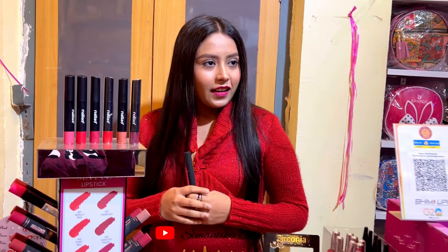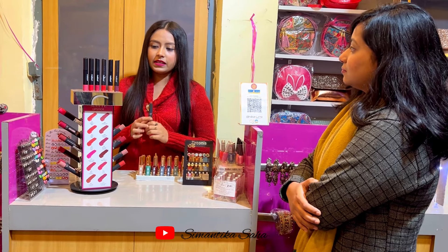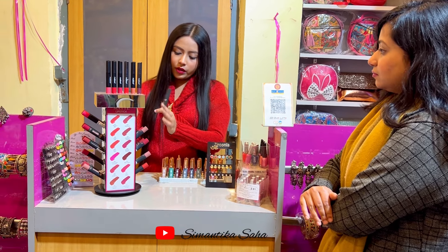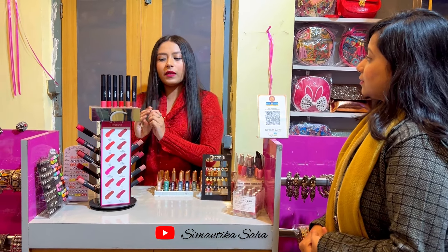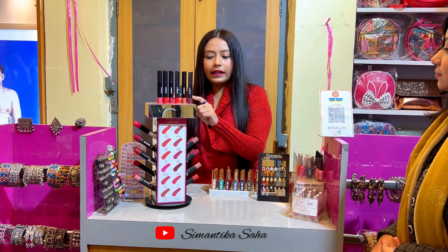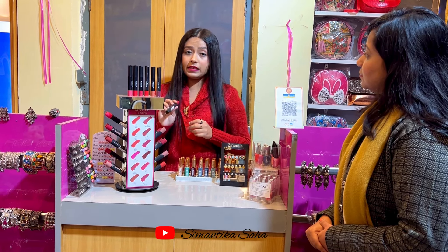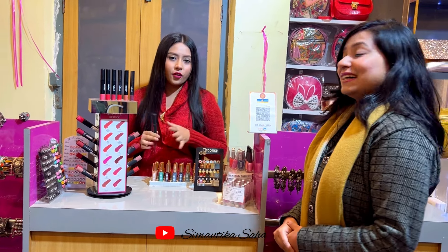It is a good product. You can see the same color as well as different shades. You have different shades available. It is priced at $30,000, but we have the offer that we sell for 30 rupees. We have a long-lasting lipstick in this range.